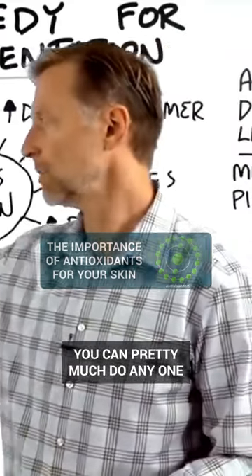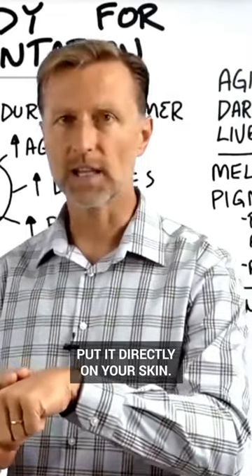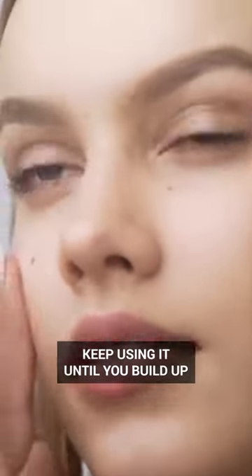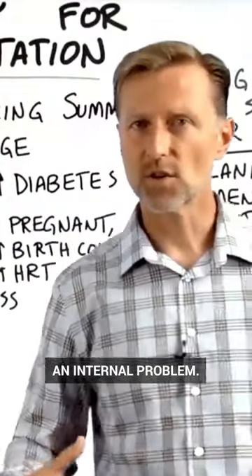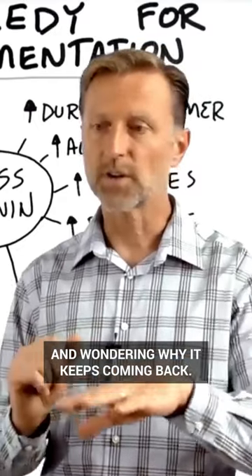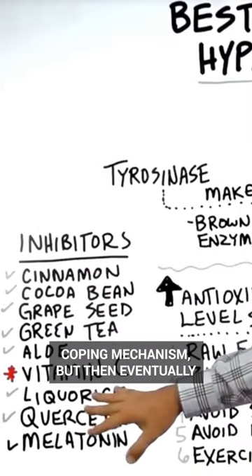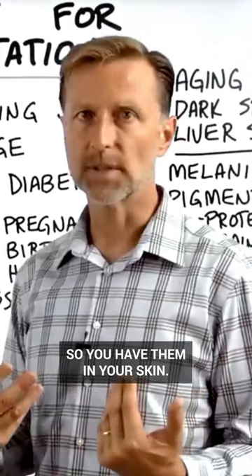If you want to see some quick changes, you can pretty much do any one of these in some type of cream and put it directly on your skin. Like the vitamin C serum works really, really good on that. But the problem is you have to keep using it until you build up your antioxidants in your skin. People don't realize that this is really an internal problem. They focus just on the topical problem and they keep rubbing it in there and wondering why it keeps coming back, because the real problem is internally. So you can use any one of these as a coping mechanism, but then eventually you want to increase the antioxidant levels internally in your body so you have them in your skin.